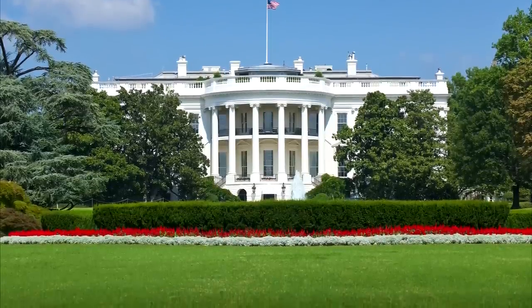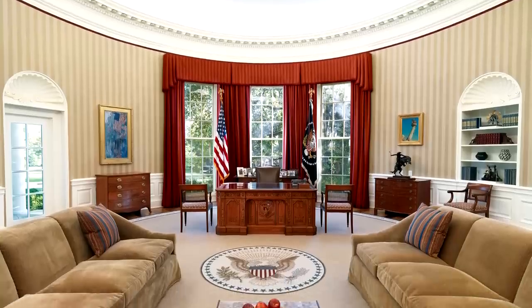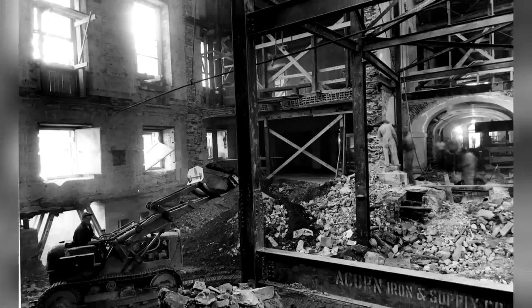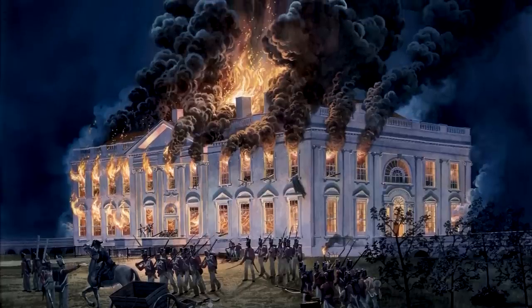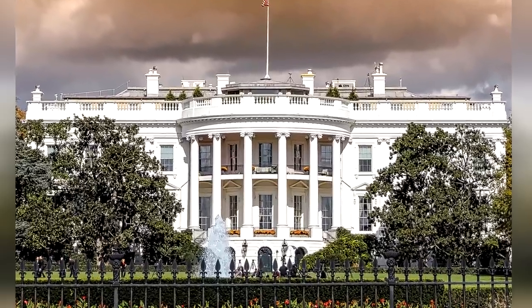The emblematic White House — home and office to the President of the United States of America. Over the last 226 years it has been renovated, had extensions built, and even been burnt down. So it's no surprise that today it's full of hidden features and built-in secrets.